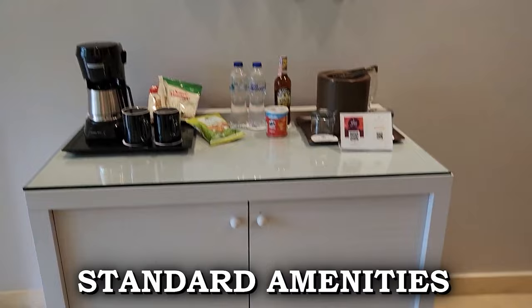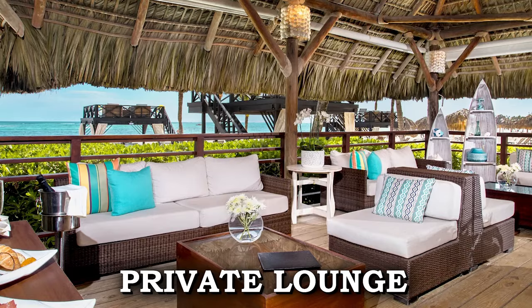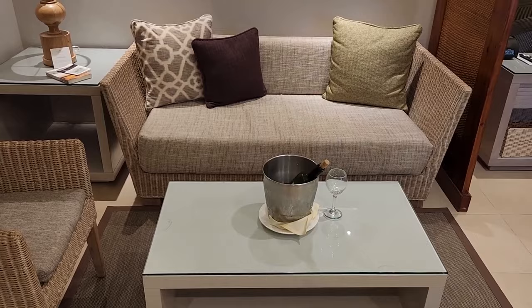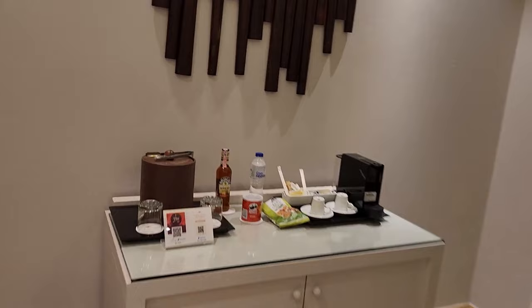These rooms provide ample space and comfort for families traveling together. In addition to the standard amenities, preferred club rooms offer upgraded amenities and access to a private lounge and restaurant, as well as an enhanced mini bar. No matter the choice, guests at Dreams Royal Beach Punta Cana are guaranteed a comfortable and luxurious stay, with accommodations designed to exceed expectations and create unforgettable memories.